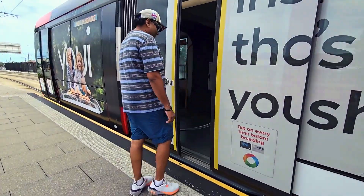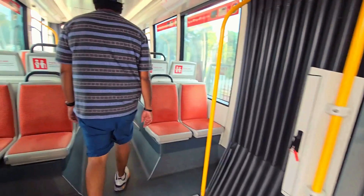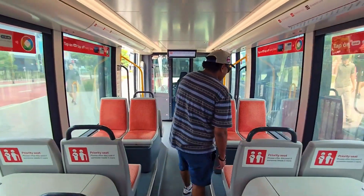Today the light rail is not very busy. I think it's because we boarded from the first stop. So anyways, come, let's go and have a look at the city.